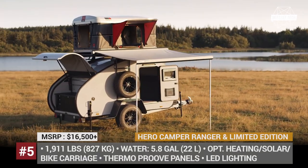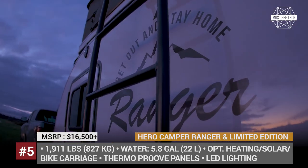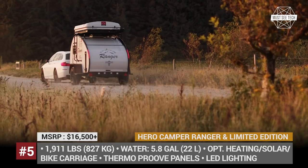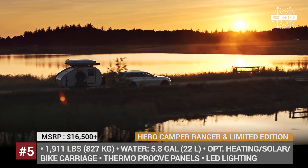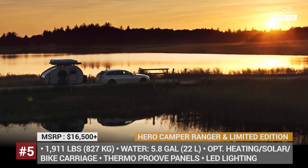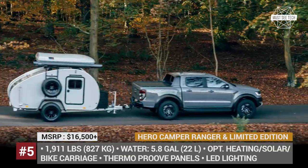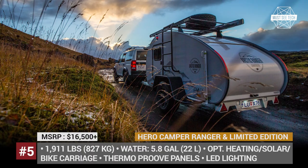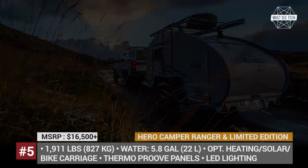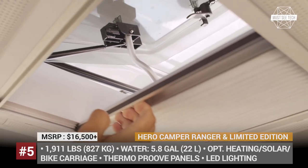Hero Camper Ranger and Limited Edition. True heroes of teardrop trailers are manufactured in Denmark. Buyers will have to choose between three models — Traveler, Ranger, and Limited Edition. The Ranger and Limited Edition are built extra tough and equipped with a Skymount roof rack, which allows expanding the sleeping capacity to four people. The company even offers an in-house developed Hero Skybox rooftop tent for this purpose.